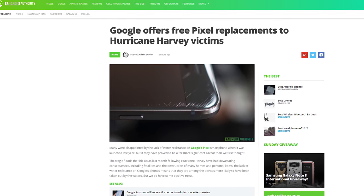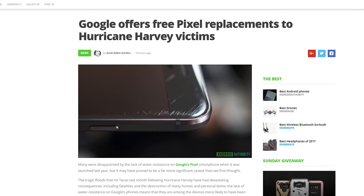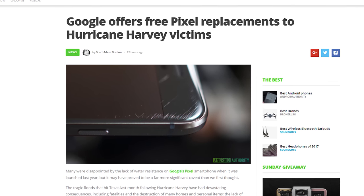It is time for Quick Bits, my dudes. Good Guy Google is offering free repairs to Pixel owners who have suffered damage from Hurricane Harvey, no matter how bad the damage is. If your phone was damaged from a previous hurricane, unfortunately only certain hurricanes are valid here.